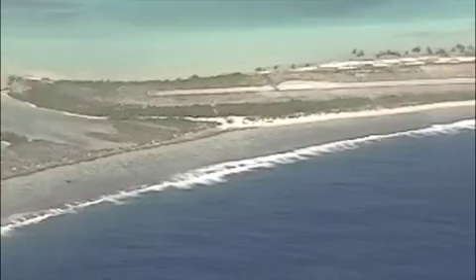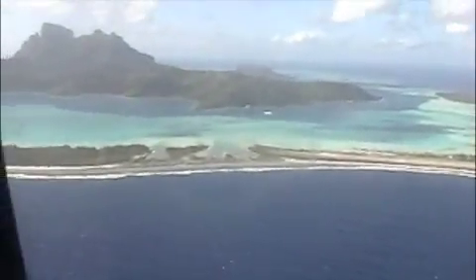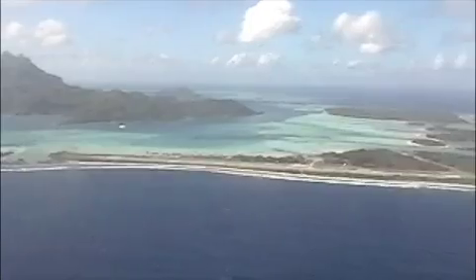Right there is our landing strip. We are going to land on a landing strip that was built by U.S. troops, completed in 1943. Up to 6,000 U.S. troops were stationed on Bora Bora during World War II.